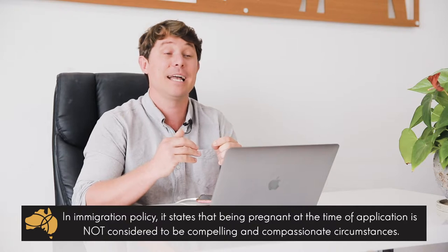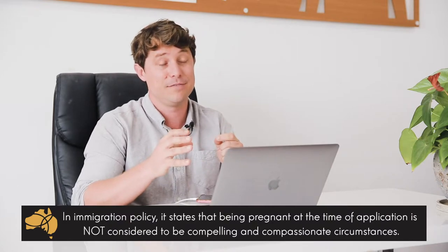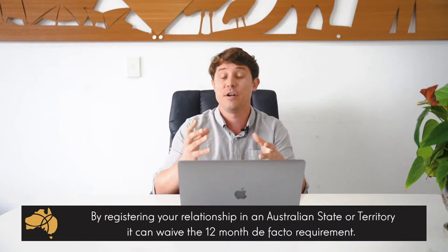On very rare circumstances, can this 12-month requirement get waived? This is very, very rare. Immigration is heartless — they don't care about your circumstances, how much you love your partner. For example, immigration blatantly state that a pregnancy at the time of application is not considered compelling and compassionate circumstances enough to waive the 12-month living together requirement. So very rarely would that be waived. However, please note, if you want to waive that 12-month requirement, if you register your relationship in a relevant state or territory, you get a registered relationship certificate and this actually allows you to waive the 12-month de facto requirement.